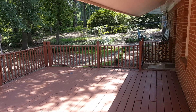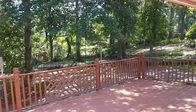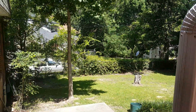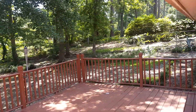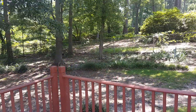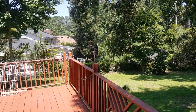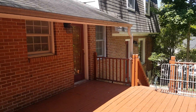We are in the backyard. Here is the wood deck — very large deck right there — and you have the rest of the yard right here. Let's go take a look inside the home.